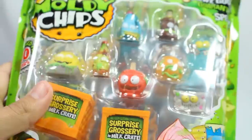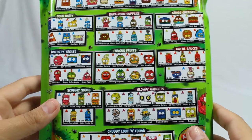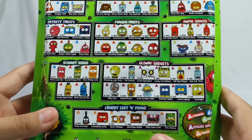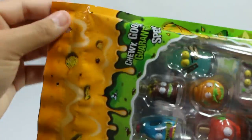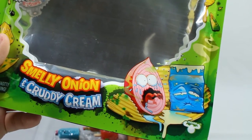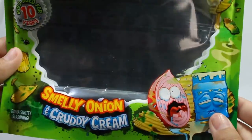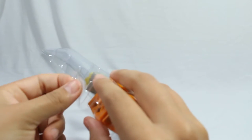Now that I'm thoroughly excited, let's open the moldy chips bag. The back still has all kinds of fun groceries to collect. I'm really excited about the glowy gadgets because they are glow in the dark. Before I throw the packaging away, can we just admire the awesome graphic design and drawings on the packaging? That's what drew me to Grocery Gang in the first place and I'm glad they're still doing that.